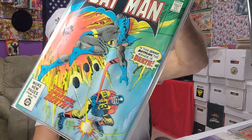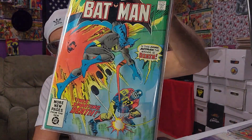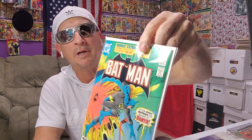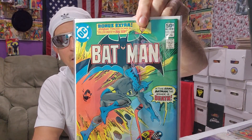Now this book — I thought I had it, but I had to grab it. It was 50 cents. Now it was rolled — you can see the roll in it — but all you got to do is press that out, and that book is immaculate. That's Batman number 338 for 50 cents from around 1981.